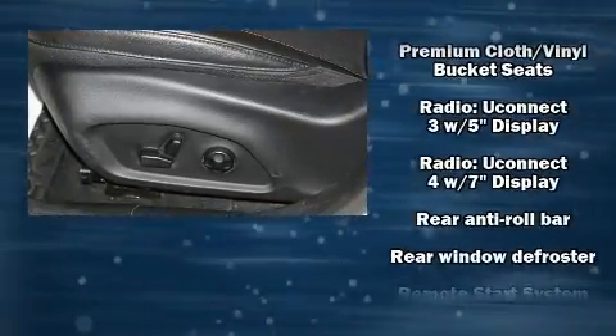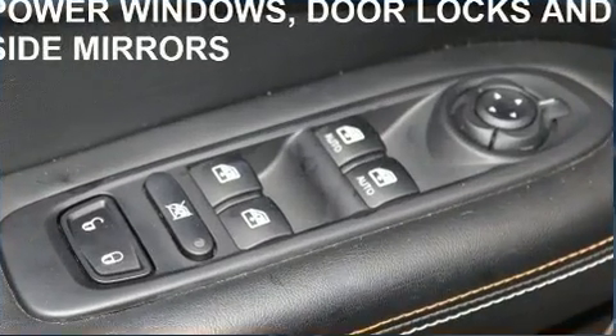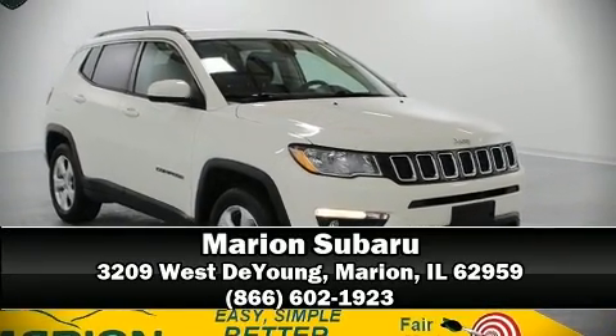It also arrives with a Carfax history report indicating just one previous owner. Come down to our dealership and allow us to demonstrate our commitment to excellence.